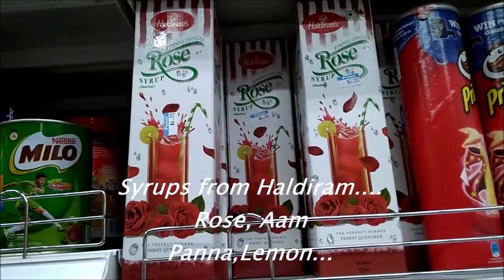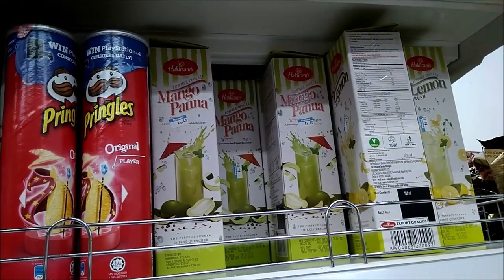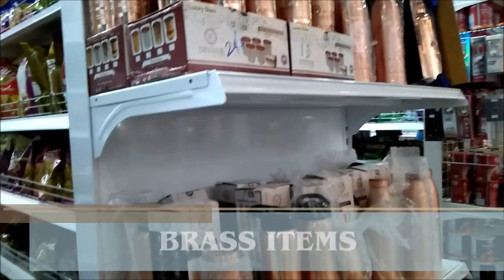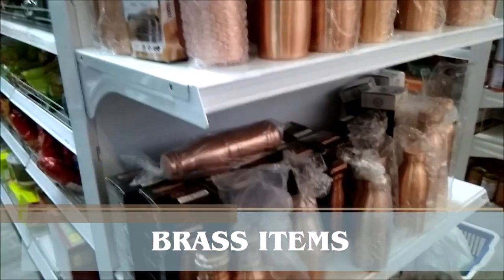Some syrups of Haldiram, Mango Pana. Glass items are also available here. You can find the jar, thermos.